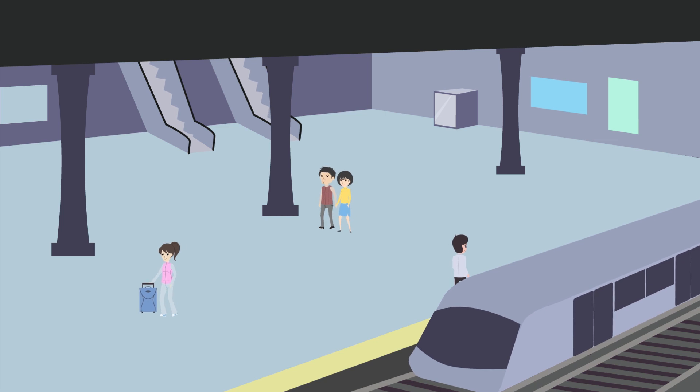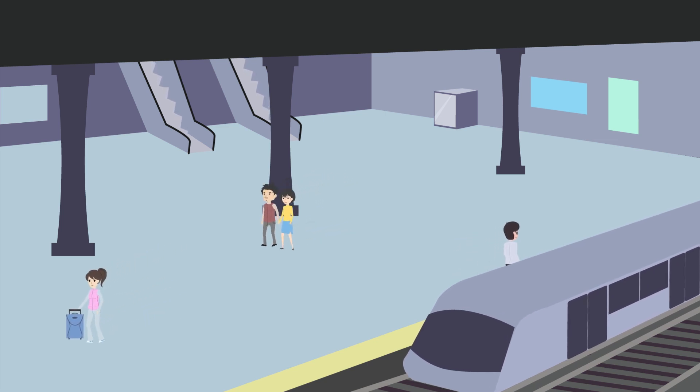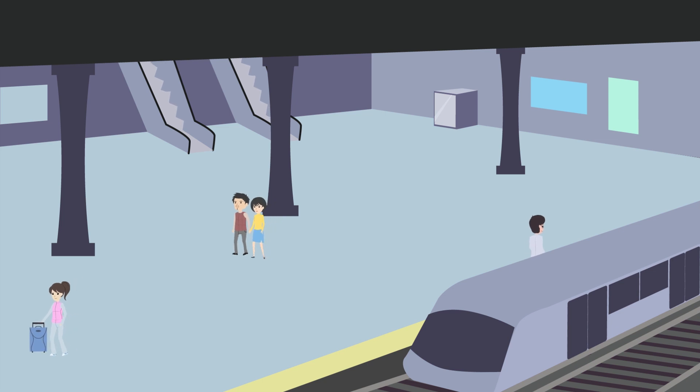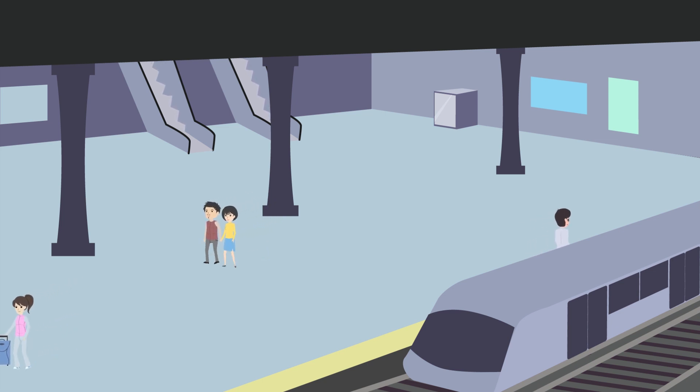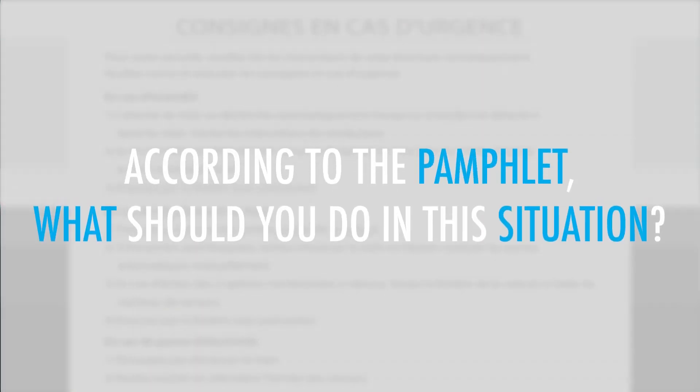You are aboard an express train where you're about to arrive at your next destination. Suddenly, the train slows and comes to an unexpected stop, clearly short of the station. There are no instructions from the conductor. Concerned, you pick up and read the emergency instructions pamphlet aboard the train. According to the pamphlet, what should you do in this situation?